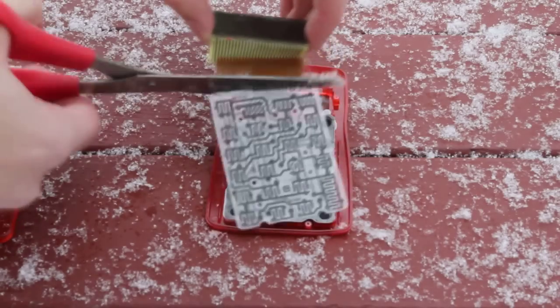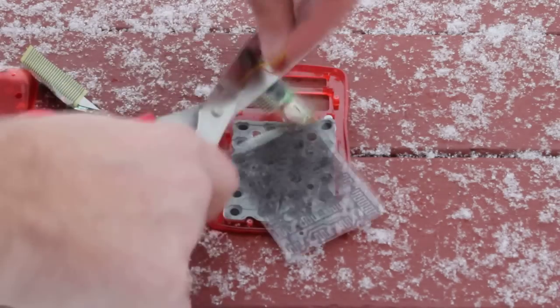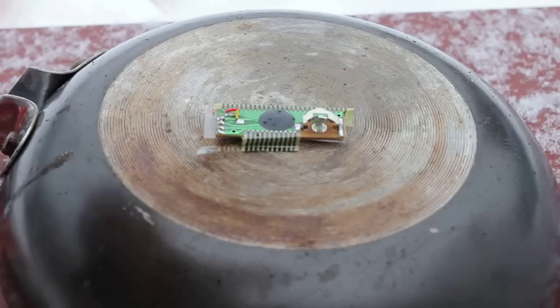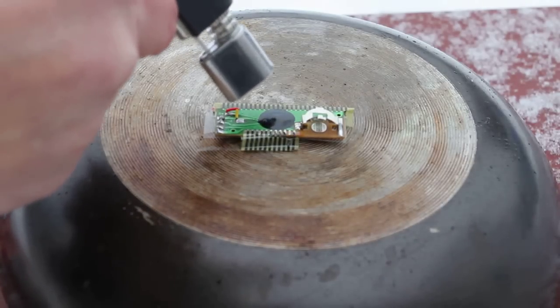The circuit board has a small battery on it for when the solar panel isn't providing enough power. The circuit board also has this black blob of what looks like epoxy. Underneath this blob is a small microchip — the brain of the computer — which combines the functions we see in full-size computers.